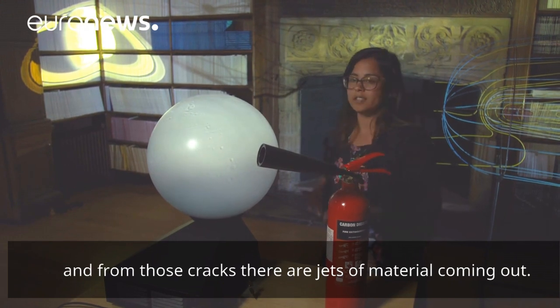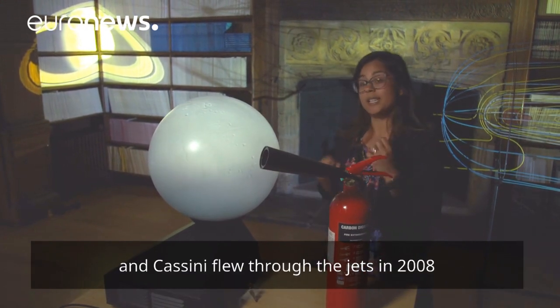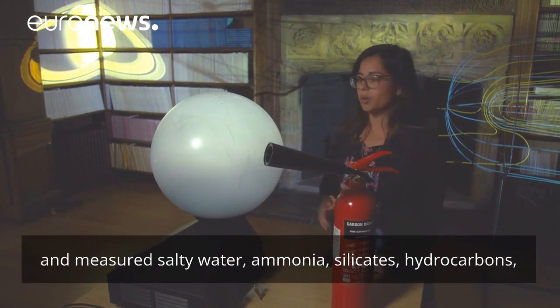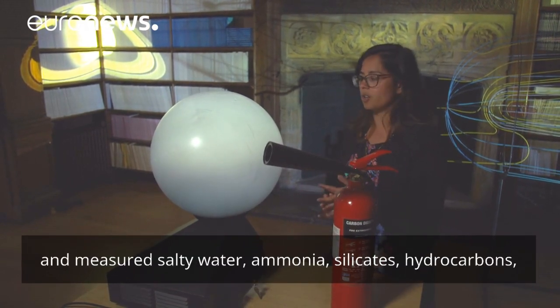From those cracks there are jets of material coming out, and Cassini flew through the jets in 2008 and measured salty water, ammonia, silicates, and hydrocarbons.